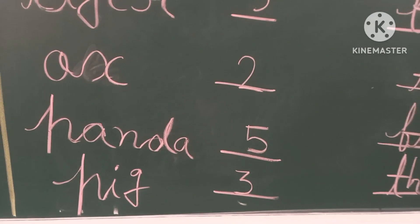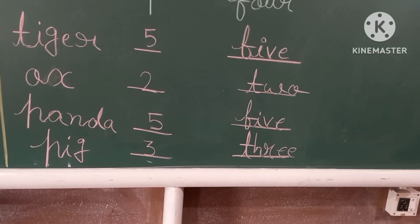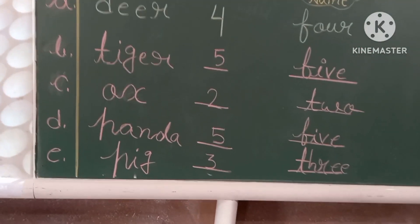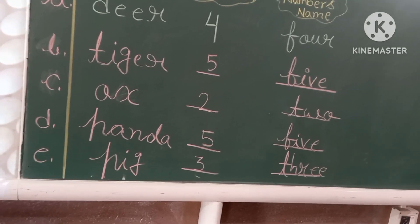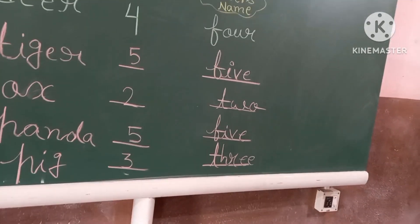Then panda. How many letters are there? Five. Yes, F-I-V-E, 5. Then pig. How many letters are there? Three.